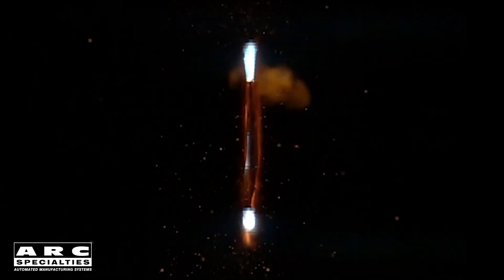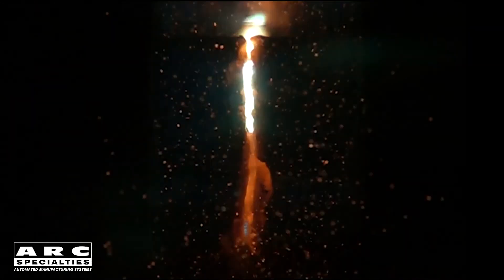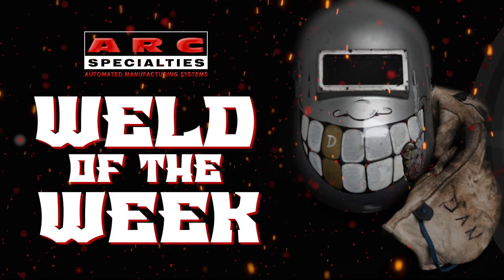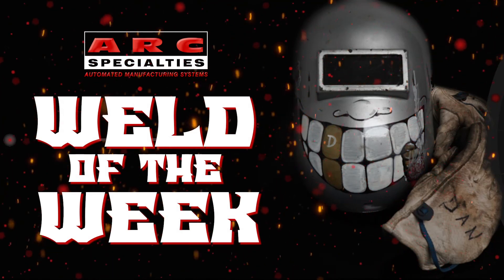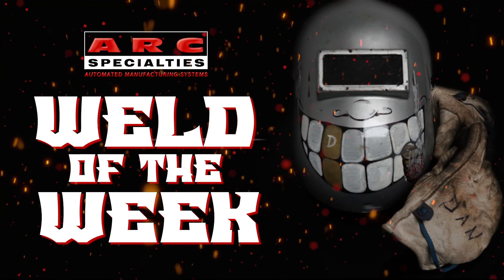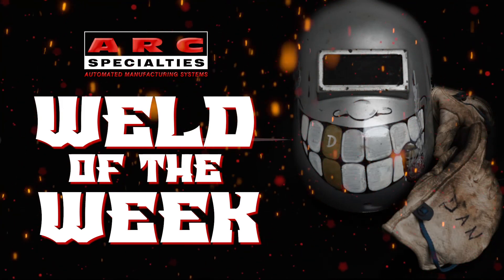I hope you enjoyed today's episode on MIAB welding. I think it's a fascinating process with a lot of potential applications in industry. There are some limitations on wall thicknesses and diameters, but if you have a product that might benefit from this process, call us. We look forward to posting new episodes of the Arc Specialties Weld of the Week. If you're one of the thousands of operators of Arc Specialties equipment around the world and you have a weld that you would like to showcase, please contact us. At Arc Specialties, we thrive on problems — send us yours.